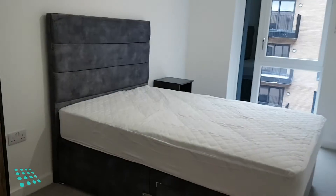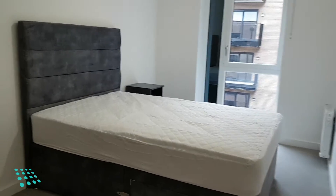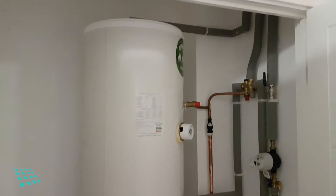The second bedroom is a nice sized double. Off the hallway there is a storage area which houses the washer-dryer, keeping it away from the living space.